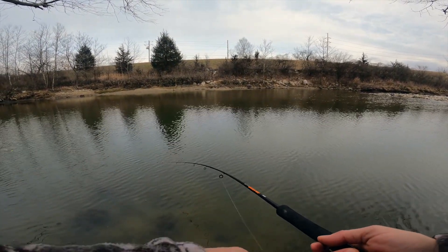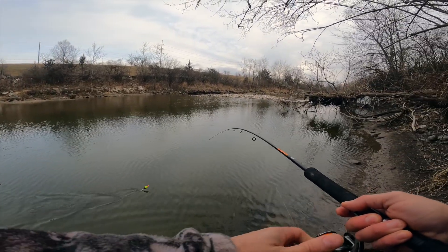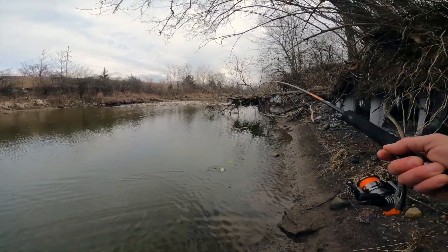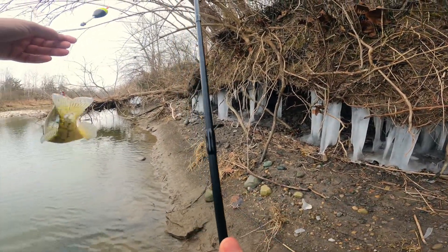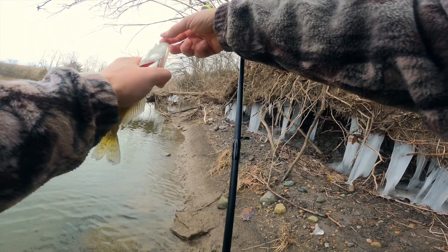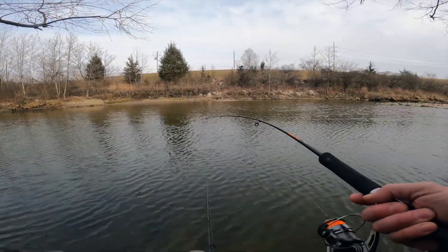Hey, maybe that was the difference — maybe we'll get into some crappie here all of a sudden. This might be a keeper crappie, actually. Yeah, that's gonna be a keeper. I gotta go eight.